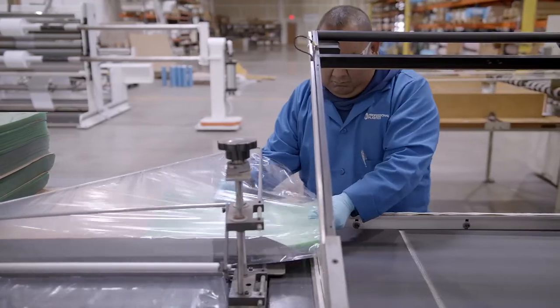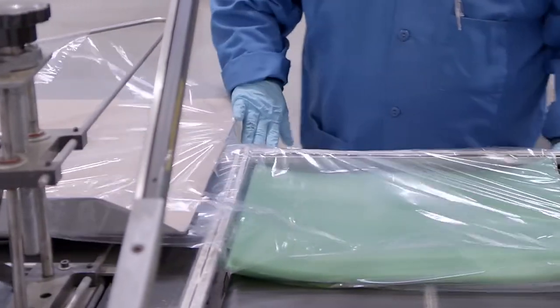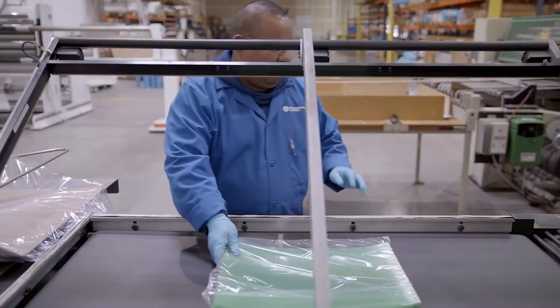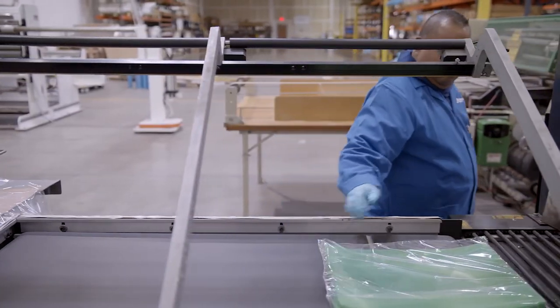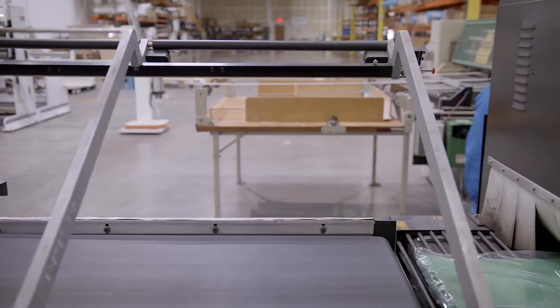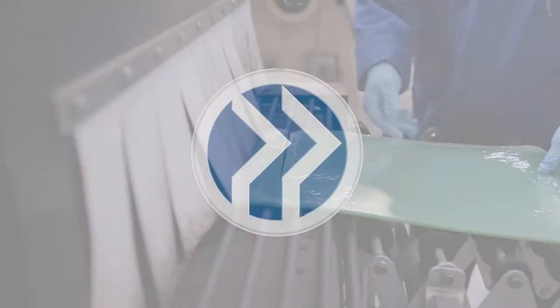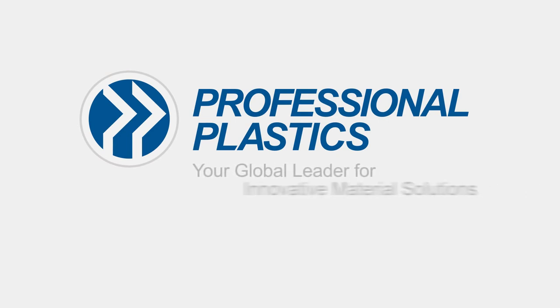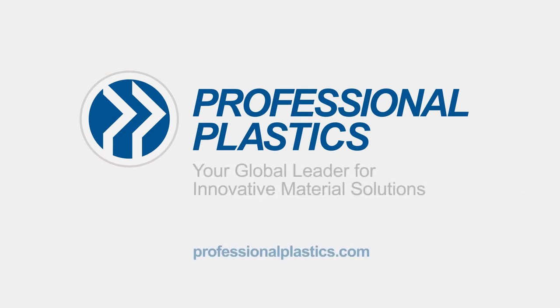Have raw material but need processing services? Look no further than Professional Plastics to convert your material. So whether you need custom rolls, sheets, or precision blanks, there's only one choice — Professional Plastics, your global leader for innovative material solutions.